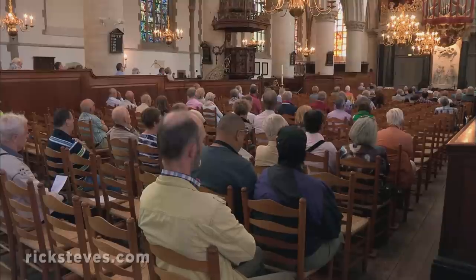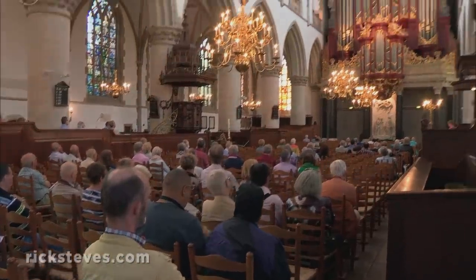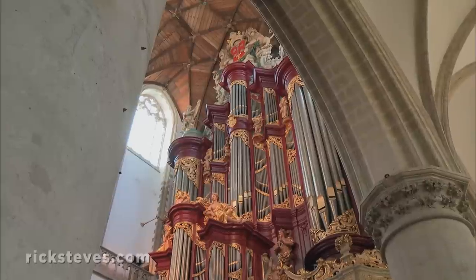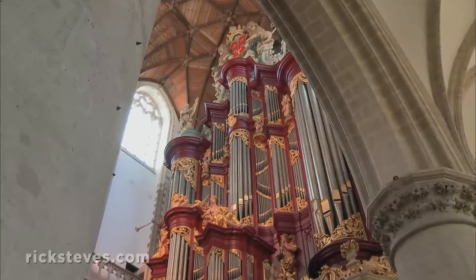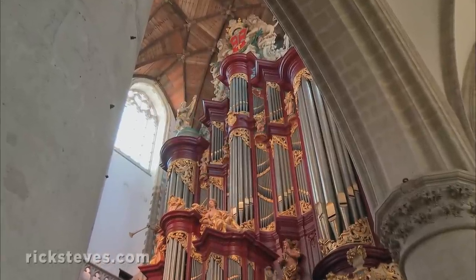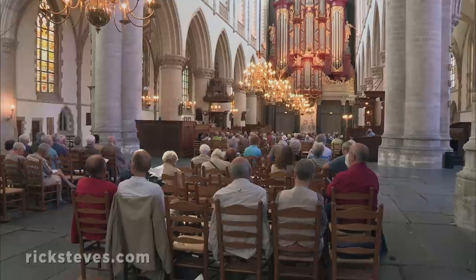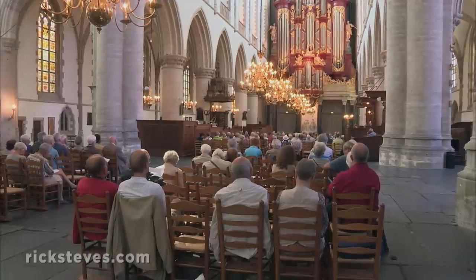As was the case in many Protestant countries, rather than huge, preachy works of visual art like frescoes and statues promoting the message of the church, the artistic emphasis was put on music. Protestant churches invested in mighty pipe organs. Haarlem's towering organ has been giving worship here an inspirational soundtrack since 1738, and visitors enjoy free concerts weekly.